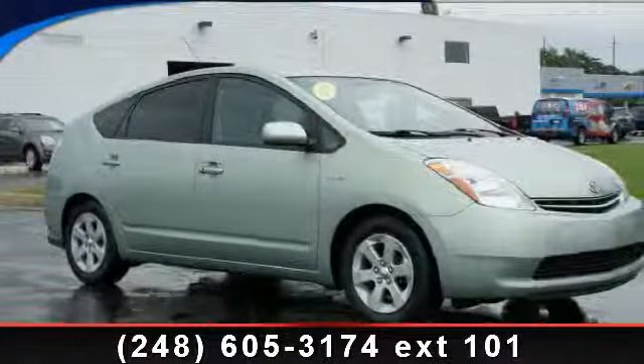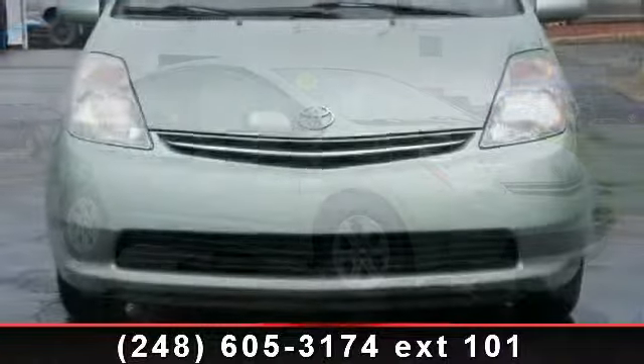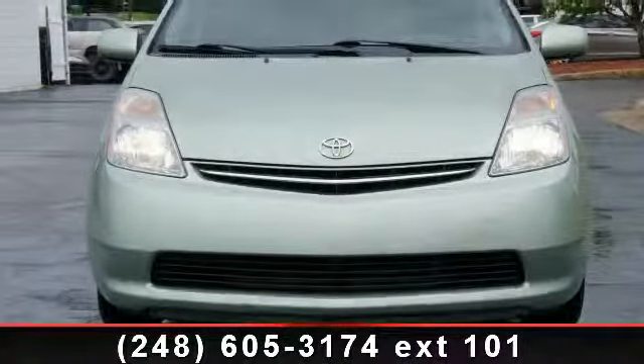Arrive in style with this 2009 Toyota Prius. If you are looking for an automobile with great features, look no further. Enjoy these notable features: